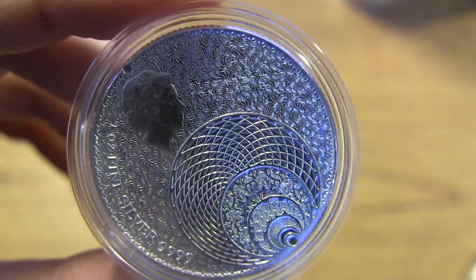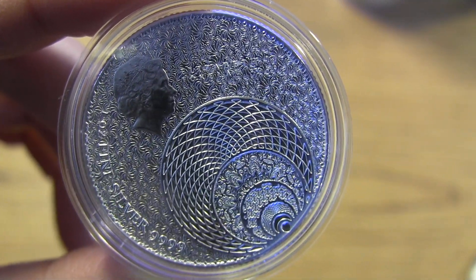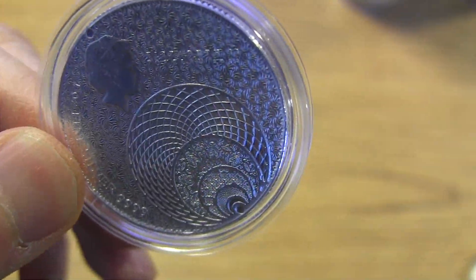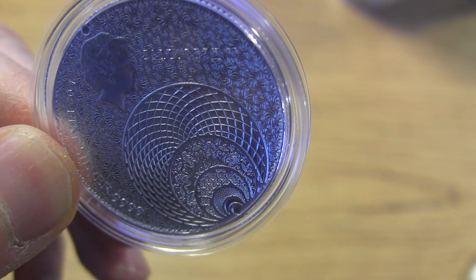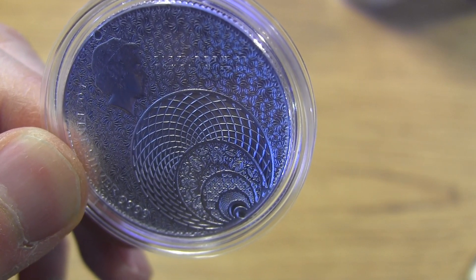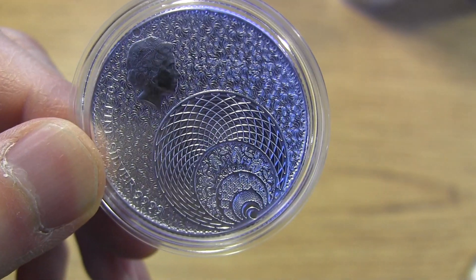The second one is rather an odd, unusual one that I don't know if anybody would ever get. But this is called the Tokelau Magnum Opus 1-ounce Silver Coin. I'm not familiar with this one. This one is the first of a new series — a coin loaded with math. So, this is all about math, I guess.